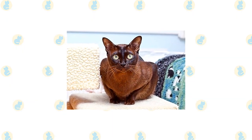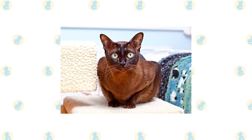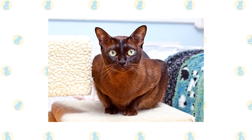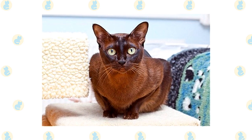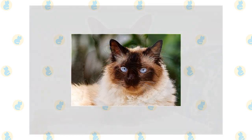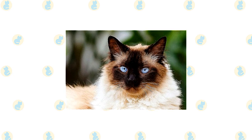A female Burmese is the very definition of queenliness — she likes attention and she likes to be in charge. Males are more restful, satisfied to fill a lap. Whichever you choose, it's likely that you will soon find yourself yearning for another.